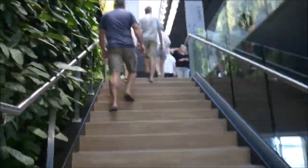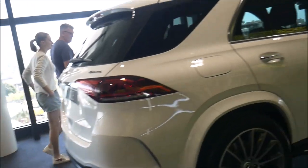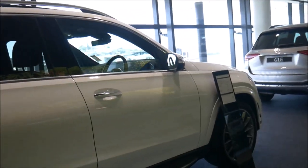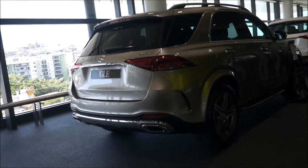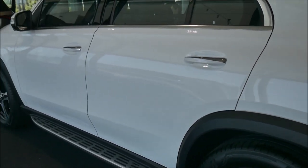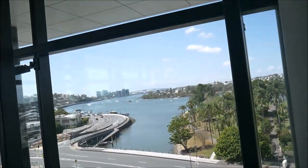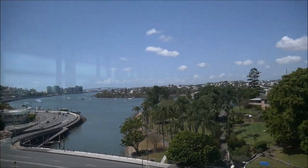What you guys just saw there was the Escoff lounge. We're heading up to their new car showroom now. Guys, what do we think of the view here? Mercedes is in a prime location in Brisbane.